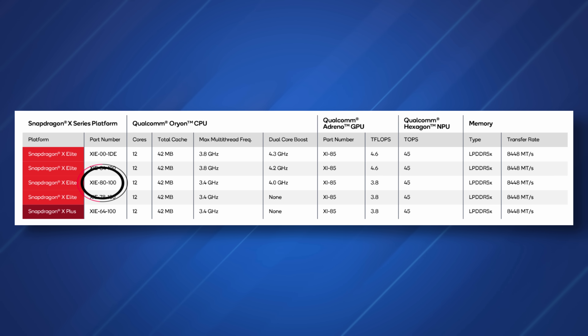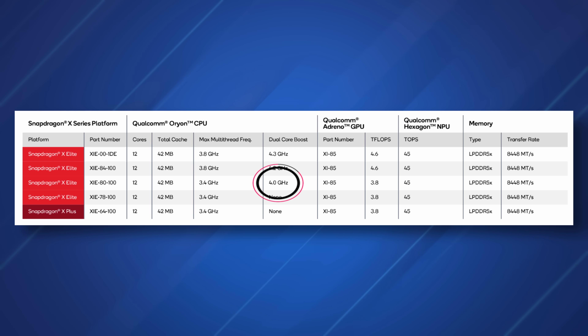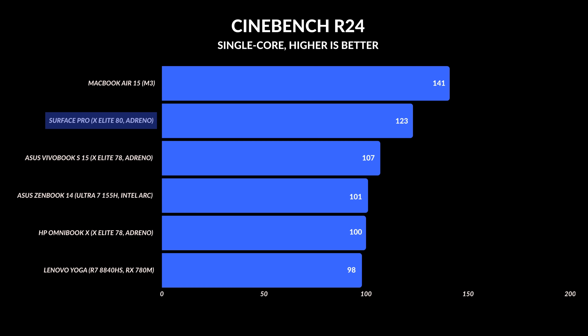My specific unit is using the Snapdragon X Elite — the 80 variant, which means the dual core boost is active. It does make a difference in a lot of situations, especially single core clock speeds. I noticed a massive difference compared to the other Snapdragon laptops I've reviewed recently. The single core clock speed gets a lot closer to the MacBook Air with M3, and completely destroys the Intel Core Ultra and AMD Ryzen processors currently available.